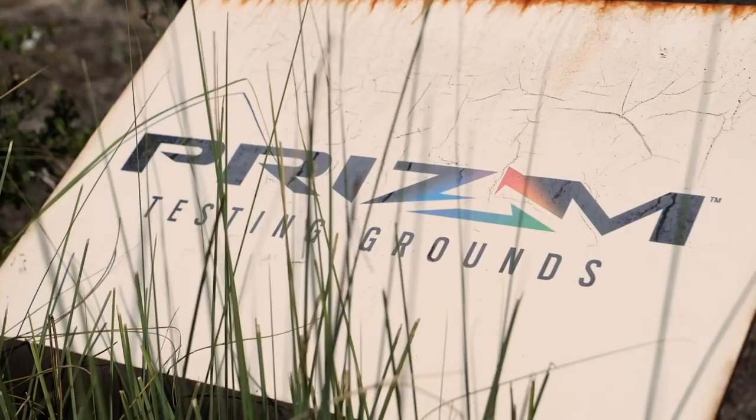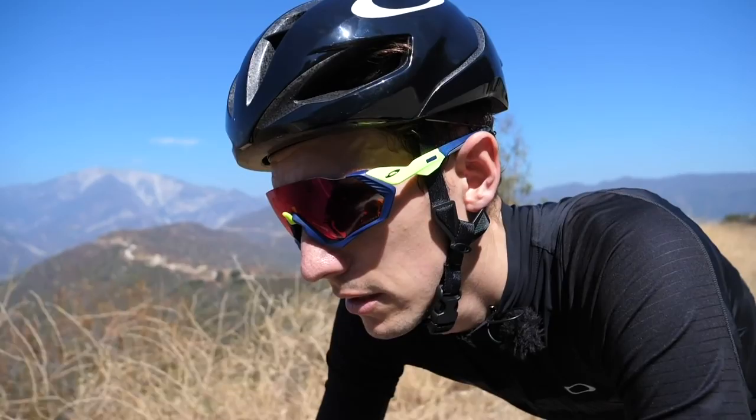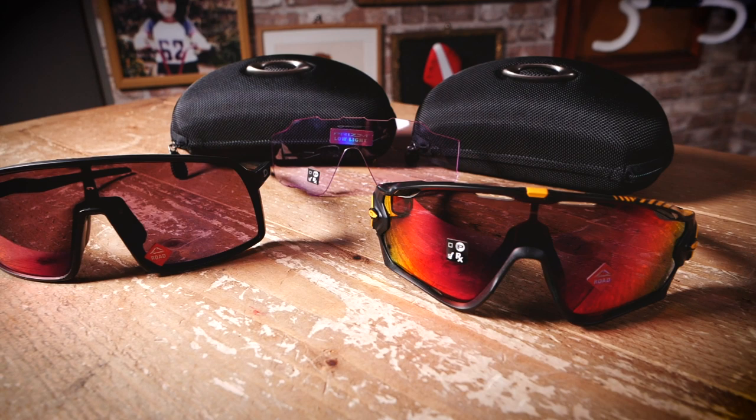Prism is Oakley's lens technology that's intended to enhance the contrast of a given environment so that you can see more detail. The prism road is intended for the road, with the aim of giving more definition of the road surface so that you can spot things like potholes or better see road markings. They also make prism lenses for other environments.